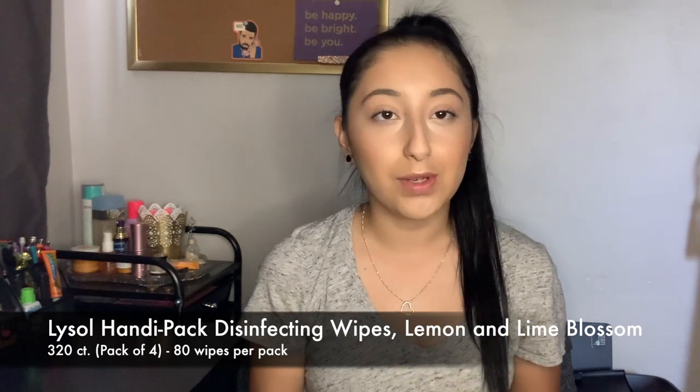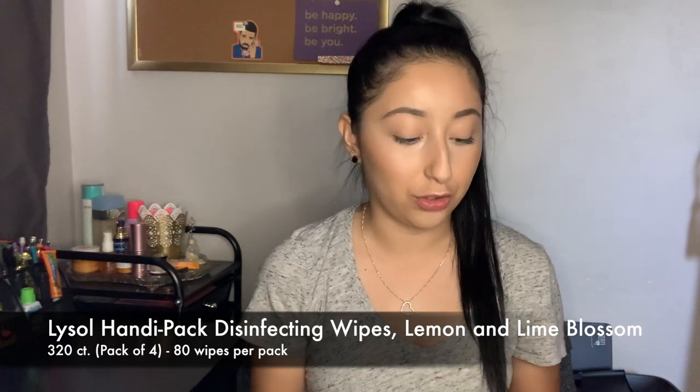These next wipes are also Lysol but come in a different type of packaging. This is easier if you're on the go, maybe if you're in the office. This opens right up like baby wipes. These also came in a set of four with 80 wipes per package.